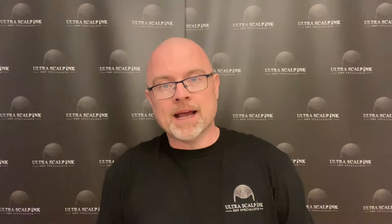What's up guys, I'm Vincent Mulvey from Ultra Scalp Inc., SMP specialist in the UK. It's a well-known fact that scalp micropigmentation, or SMP, was originally designed to treat baldness. People with short hair are generally the perfect candidates for SMP because the procedure mimics the appearance of stubble for that clean, buzz cut look.